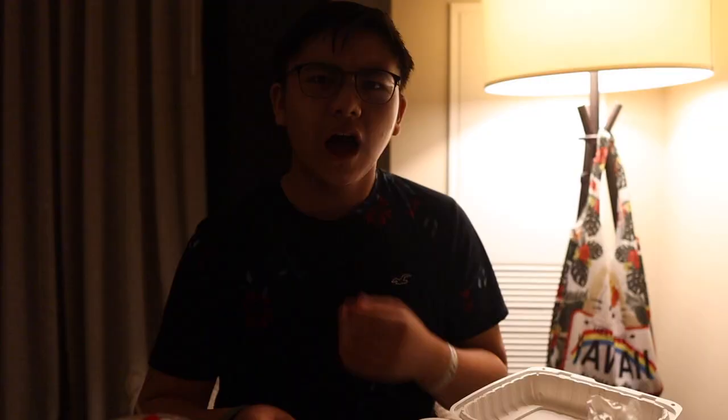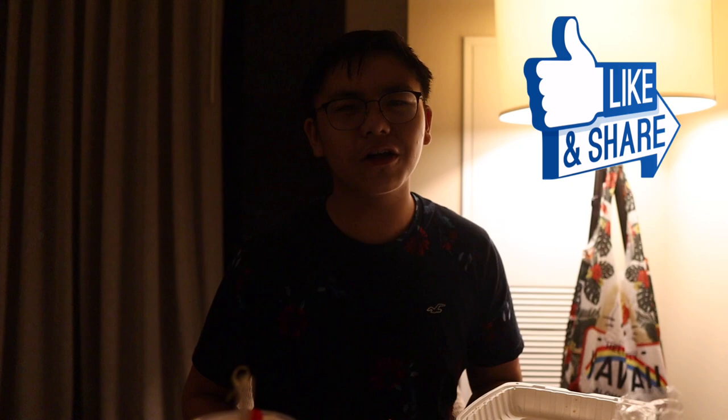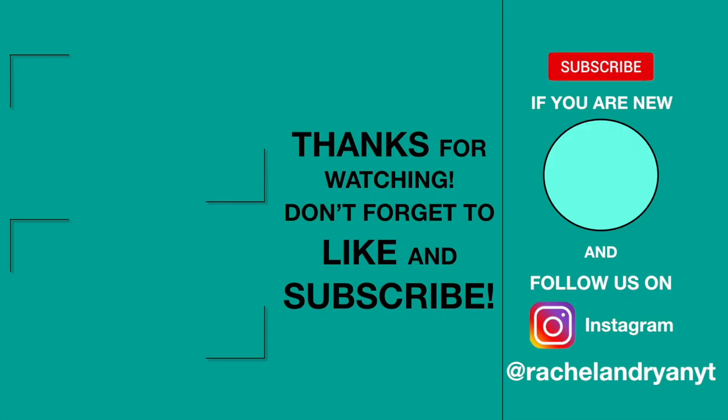After a long trip, we have made it back home and it's already nighttime, but it's time to eat. I hope you enjoyed all the footage we got. If you really enjoyed, please give a like and share this video to all your friends — we'd really appreciate that. Subscribe if you haven't already and follow us on Instagram at Rachel and Ryan YT. Until next time, I'll see you guys in a different video. Bye!